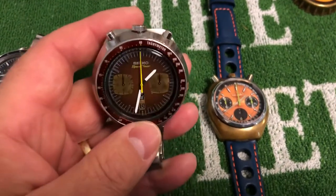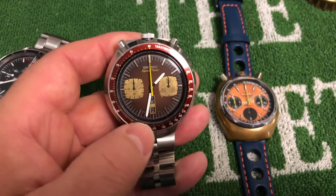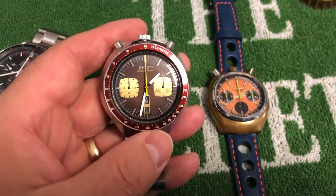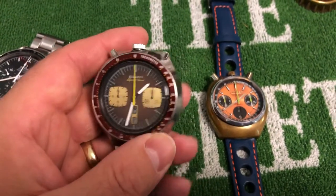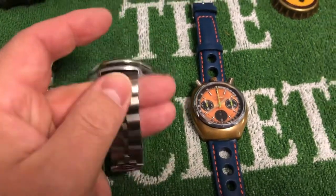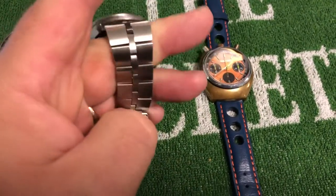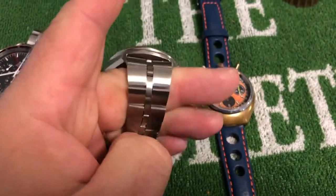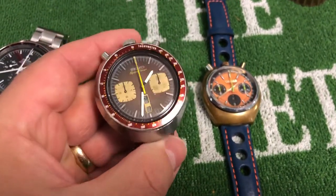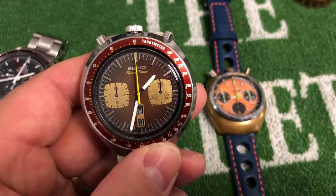I think it's had some new hands put on it, I think it's had a bit of an overhaul. But I've not bought it to sell on - it's mine now, I'm going to look after it. It's my birth year watch so it's going to mean a lot. The bracelet - a lot of people don't like it and take it off - but I actually quite like it. I'm digging that 70s vibe on it. It's new to the collection, I'm very happy with it - Seiko Bullhead Speed Timer.